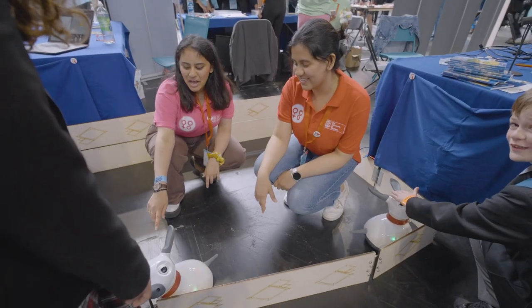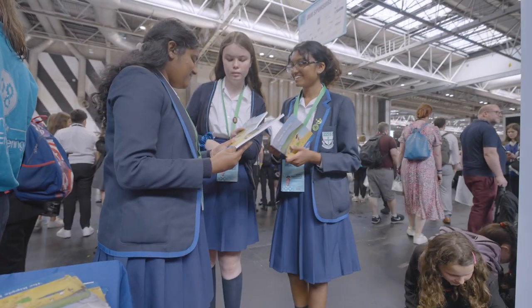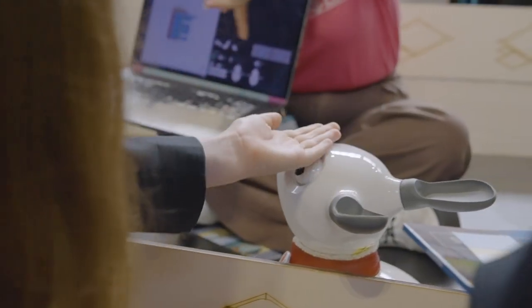The most exciting thing we've seen at the Big Bang Fair is some of the engineering games — like they get you to do some coding to make a puppy walk.